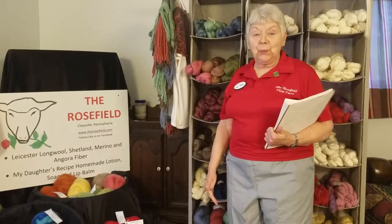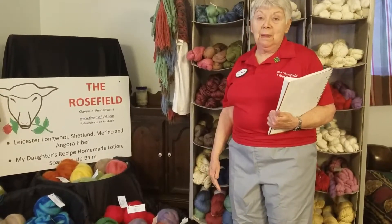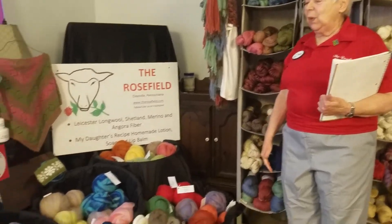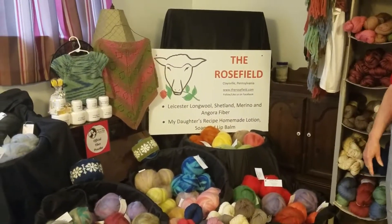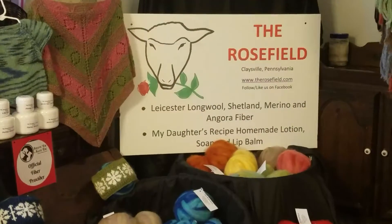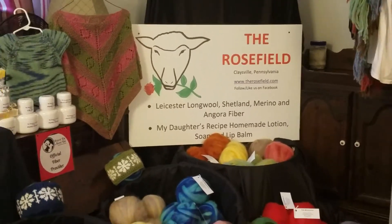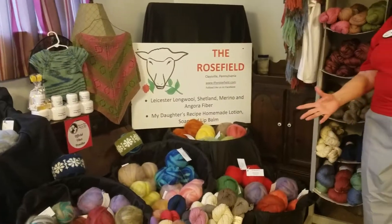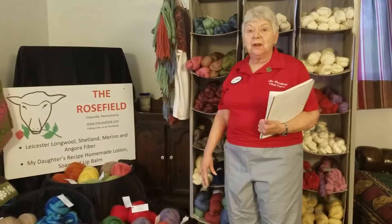Hi, I'm Mary Lou and I am from the Rosefield — www.therosefield.com to be exact. We are a fiber producing farm which started in 1983, and in 1985 we had our first lamb crop. At the moment while I am speaking, hopefully we have ewes out in the field that are having babies.